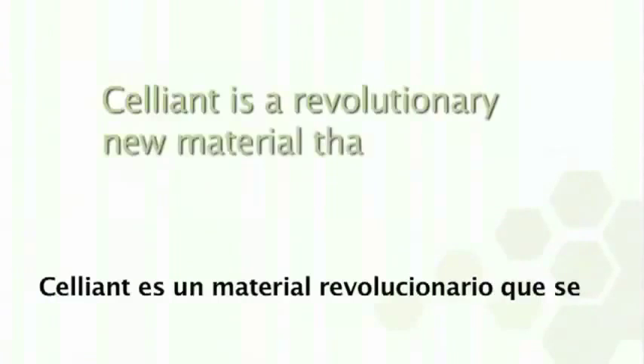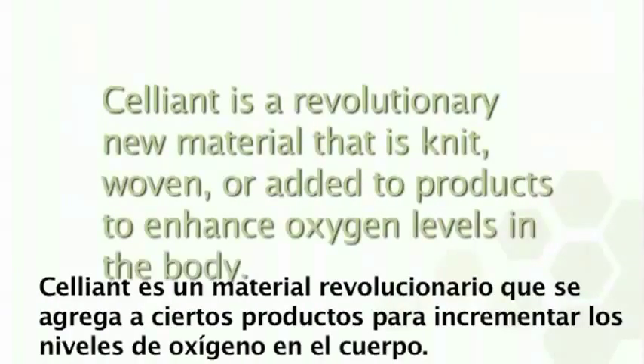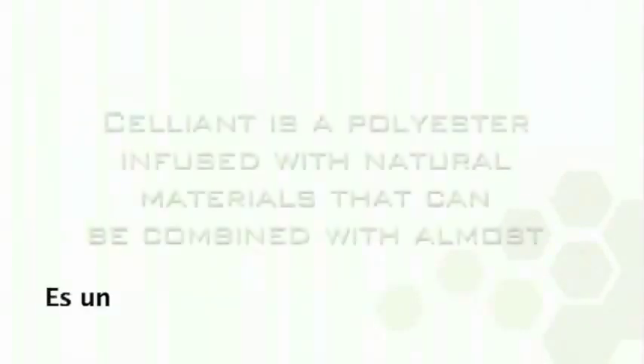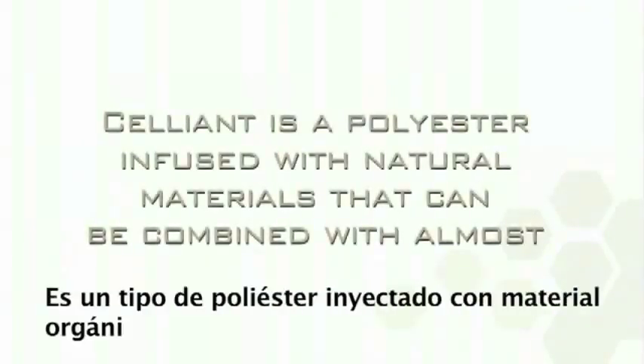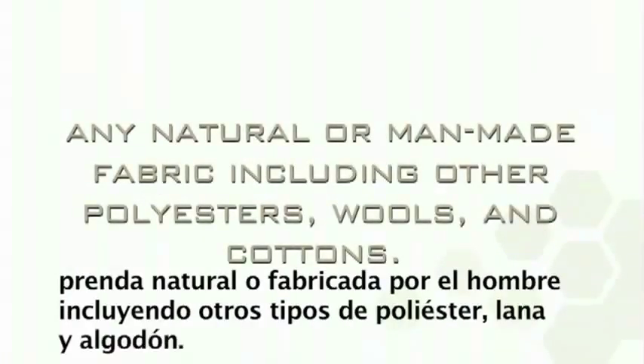Cellient is a revolutionary new material that is knit, woven, or added to products to enhance oxygen levels in the body. Cellient is a polyester infused with natural materials that can be combined with almost any natural or man-made fabric, including other polyesters, wools, and cottons.